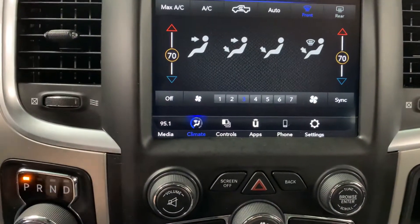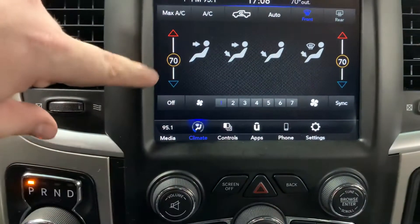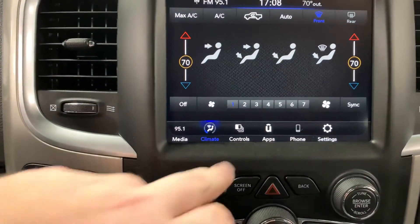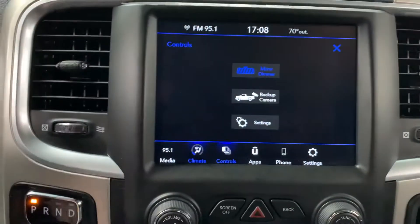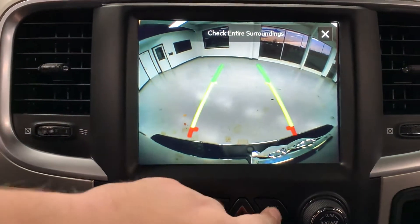Climate is currently turned off, but we can turn it on. You can adjust all the climate controls directly from the touchscreen — temperature, fan speed, and so on. The mirror dimmer is here, and it does have a backup cam. When you click that it shows the backup cam right away.